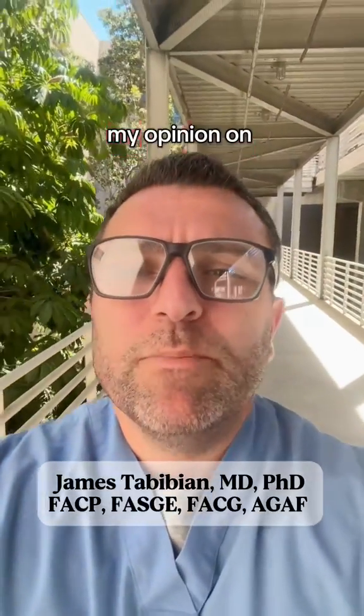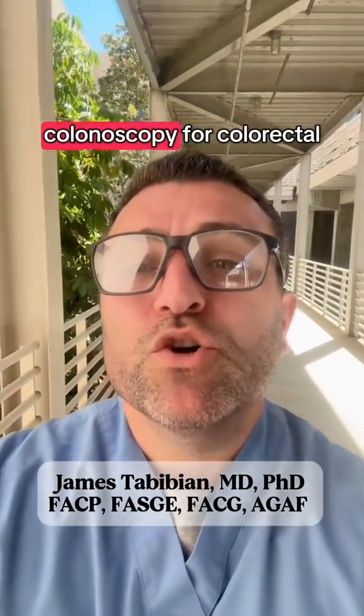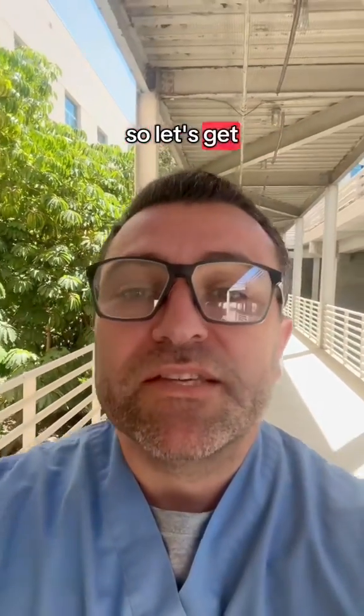Hi folks, many people have asked me for my opinion on FIT vs. Cologuard vs. colonoscopy for colorectal cancer screening. This is a great topic with important ramifications, so let's get to it.